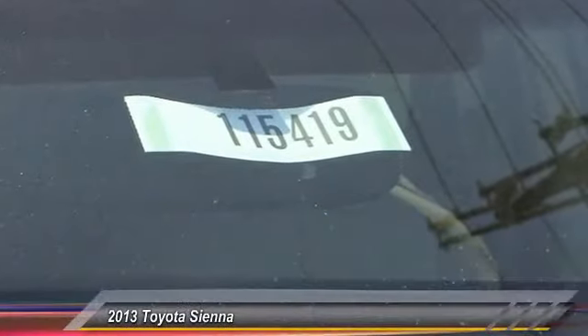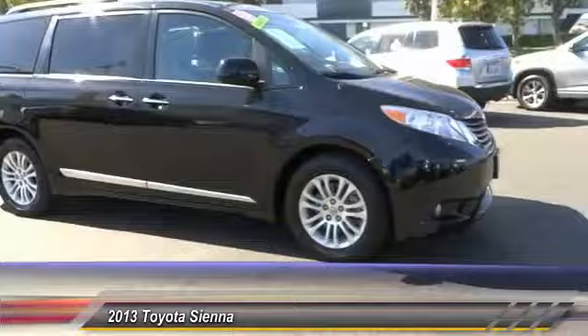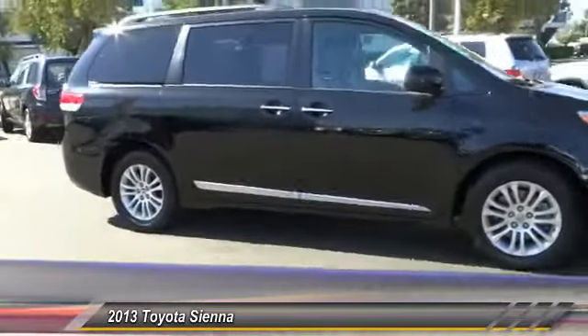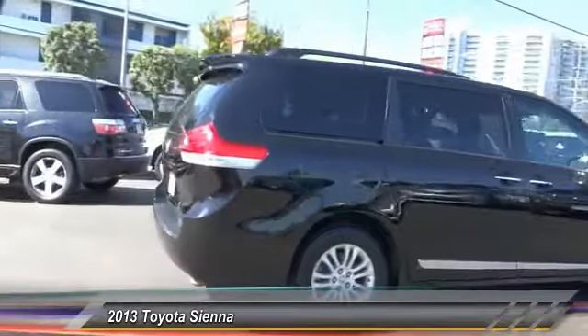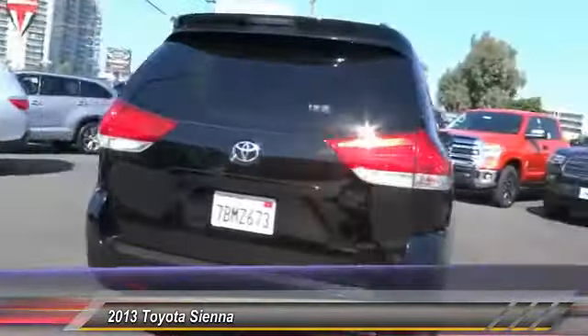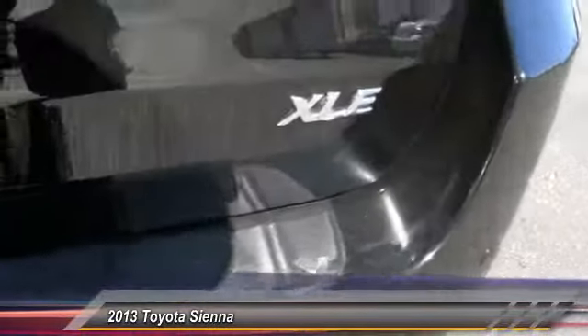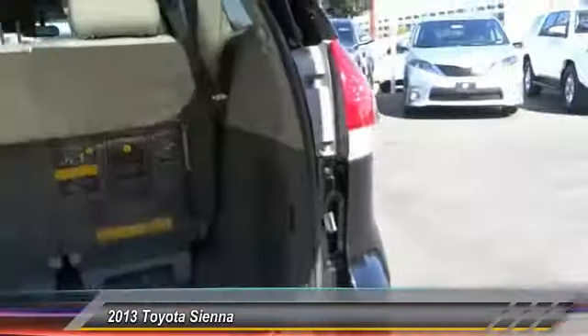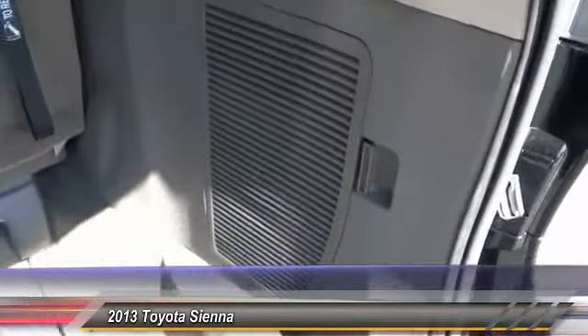The 2013 Sienna offers excellent overall quality and long-term dependability, making it a hassle-free vehicle to drive day in and day out, while contributing to peace of mind on long road trips. Add a refined and fuel-efficient V6 engine, a smooth ride, and upscale interior accommodations to the mix, and it's easy to see that Sienna is built with the whole family in mind and is priced below $30,000.